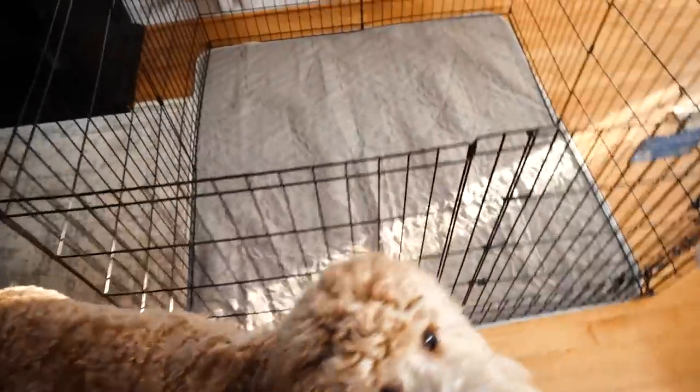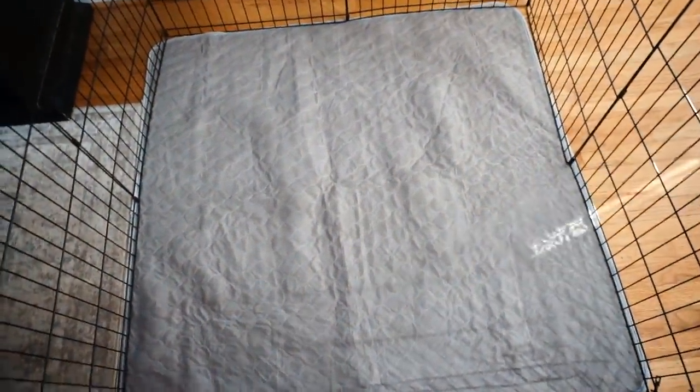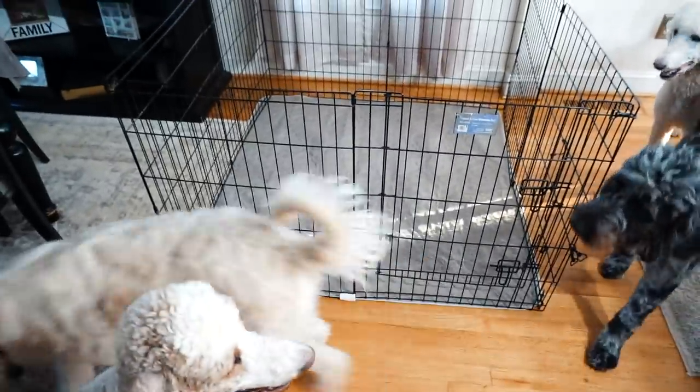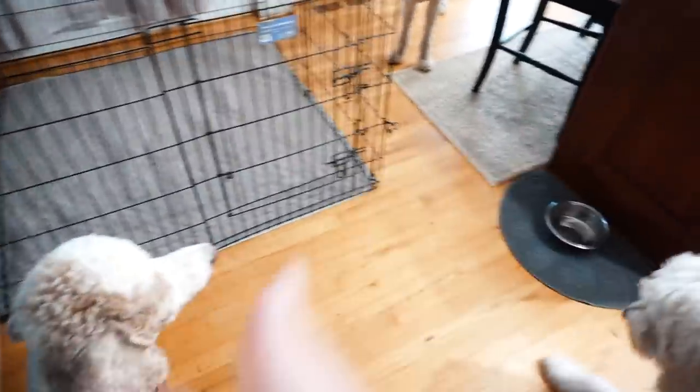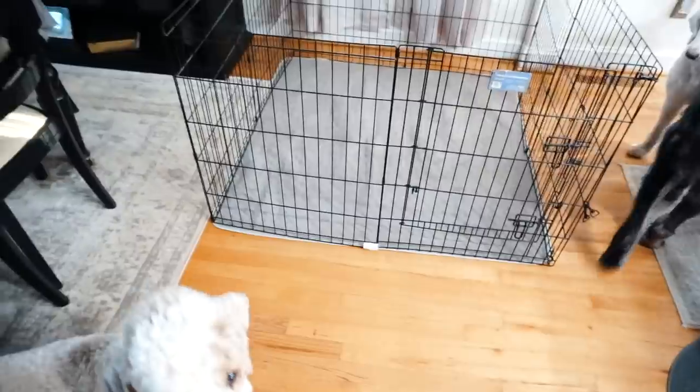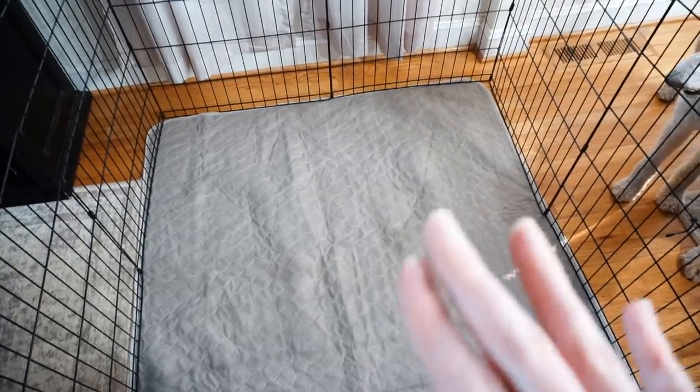I don't use pee pads in the playpen because I don't want to give the puppy any idea that they should use the bathroom in the house. I want to 100% transition right to going outside as soon as the puppy goes home. I'm going to get some toys, a little bed from Dollar Tree, and water bowls for the playpen. Setting this up now also gives the big dogs a heads-up — they can smell something is coming and won't be shocked when a new puppy arrives Tuesday.